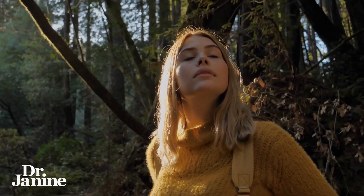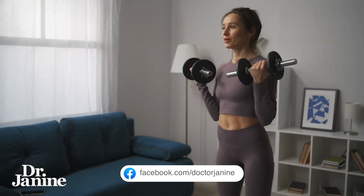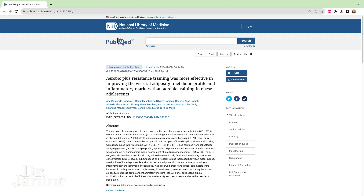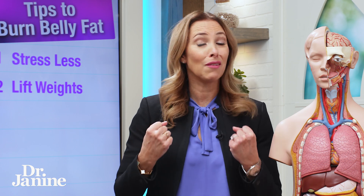target that belly fat by reducing those cortisol levels. Tip number two is to lift weights. Exercise is really important, but in this study it was found that aerobic plus resistance training — some type of weight lifting — was more effective in improving visceral adiposity, metabolic profile, and inflammatory markers than aerobic training alone in obese adolescents. Lifting something heavy every day is going to go a long way to burn off that extra belly fat.